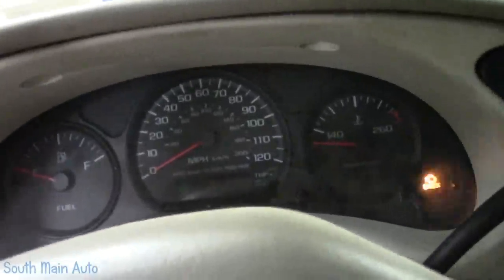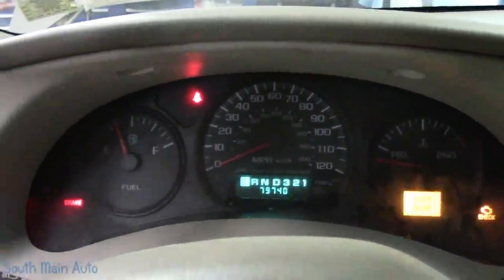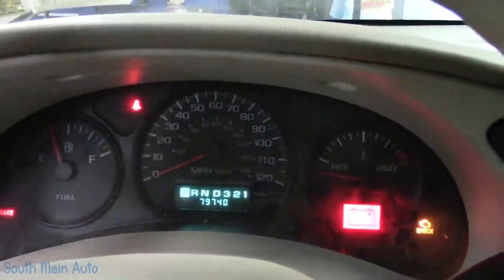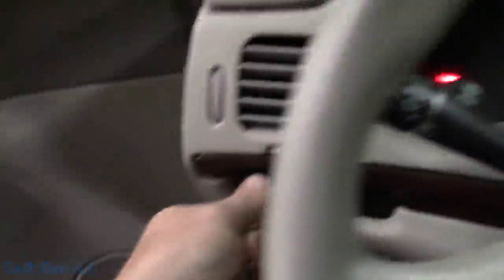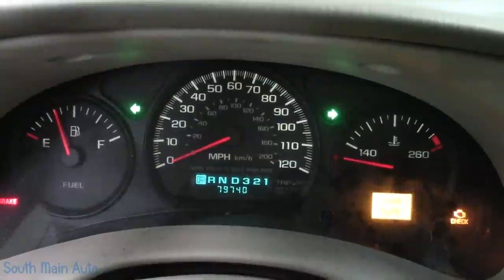It's probably easier to show you than explain to you. I'm going to hop in here, and we'll just do a key on because it doesn't make a difference whether the car is running, from what I noticed. So let's key on. Everything appears normal. Turn on the signal, and you get both blinkies. Same thing - left or right does the same thing. Turn on the four-ways, same thing. Headlights - one position into the marker lights, and everything lights up in here.